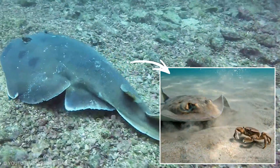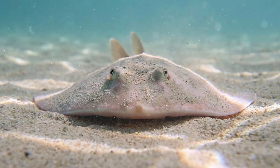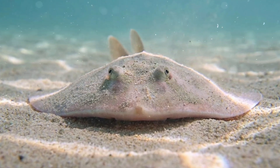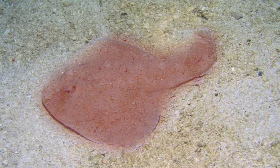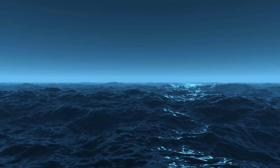It uses electricity to make the ocean pause for a moment, then uses that pause to eat. From above it can seem like a simple patch of sand — then you realize the sand has a heartbeat and a power source, and the ocean feels like a puzzle again.